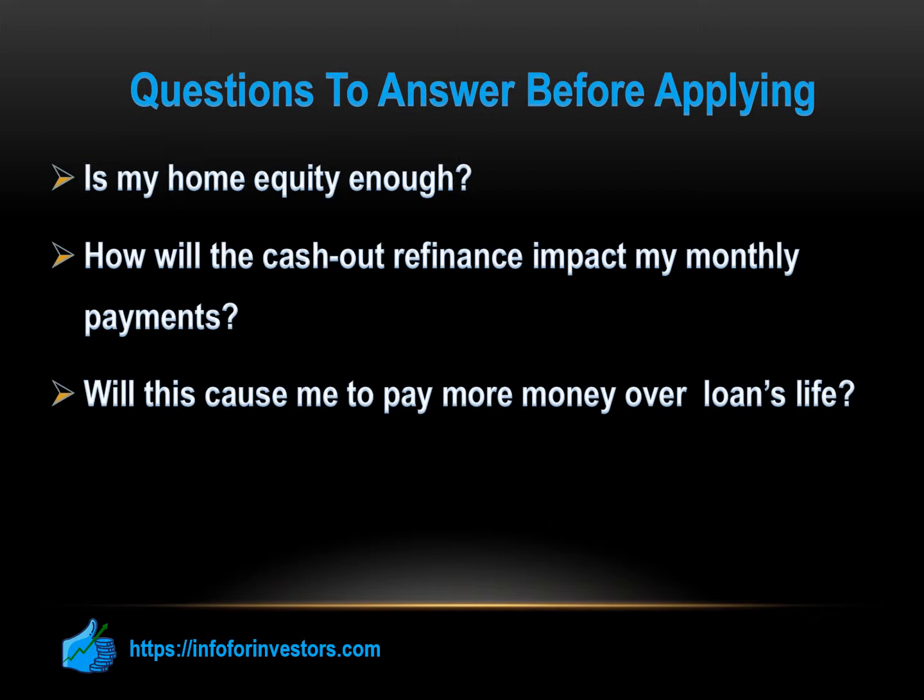PennyMac can give you the flexibility to choose the loan term on a cash-out loan so you can offset the total amount you will pay over the term of the loan. Any PennyMac loan officer can discuss the best option according to your personal situation.